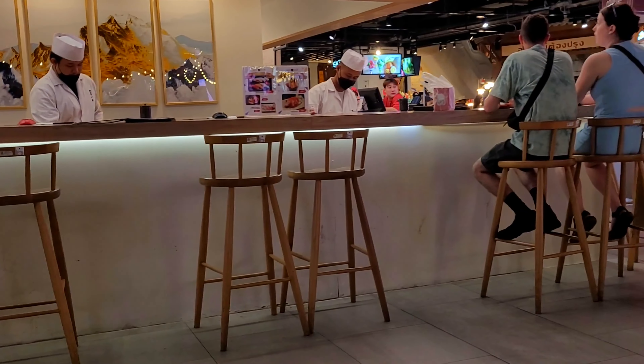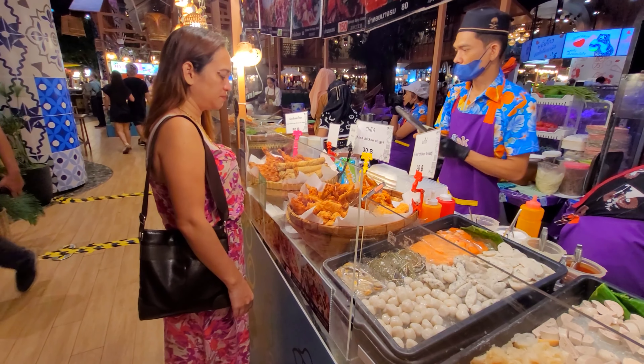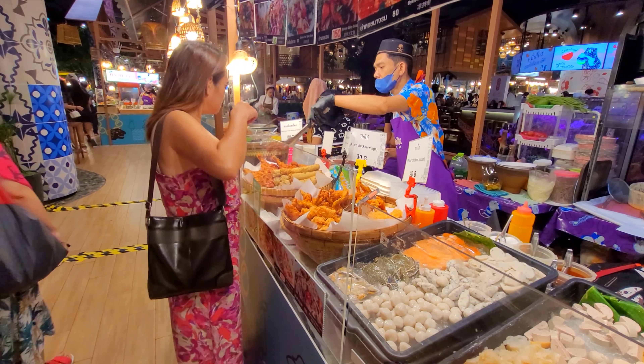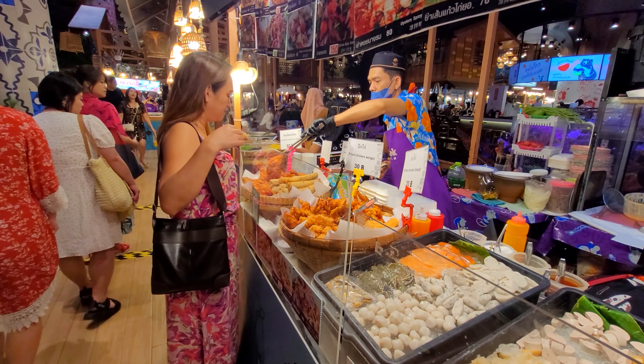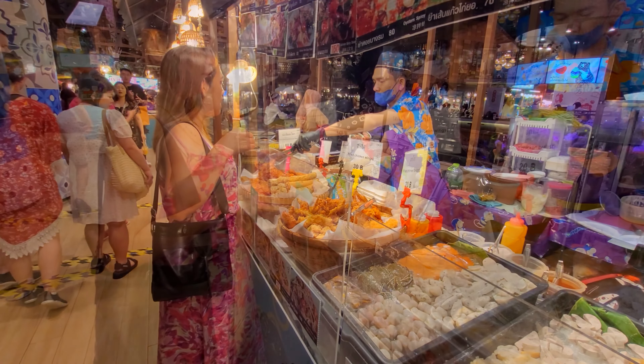It was the recipient of the 2019 Best Design of the Year by World Detail Awards, and first prize in the Best Shopping Center category at the MAPIC Awards, also in 2019.